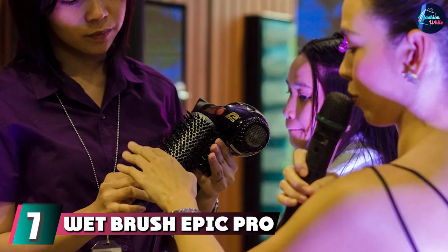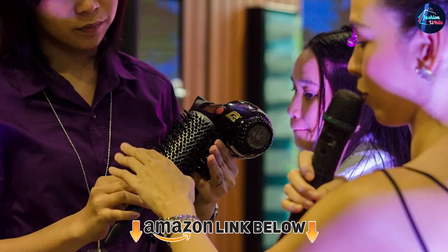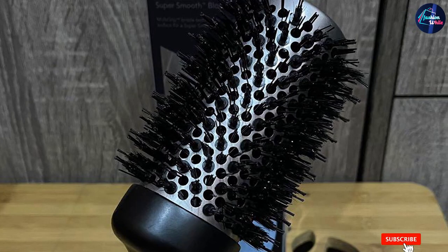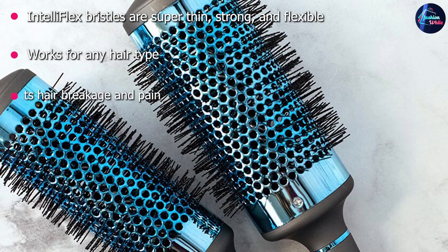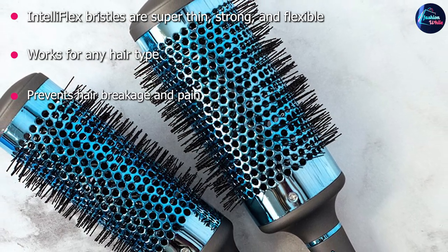Moving on to number 7 with the Wet Brush Epic Pro Blowout Brush. Because of the holes in the center of this brush, hot air can move through its body, which makes it easier to create volume when blow-drying. Hair salon owner Eric Goss gave it his professional stamp of approval, and thanks to its flexible bristles with soft tips for effortless detangling, it's easy to see why.